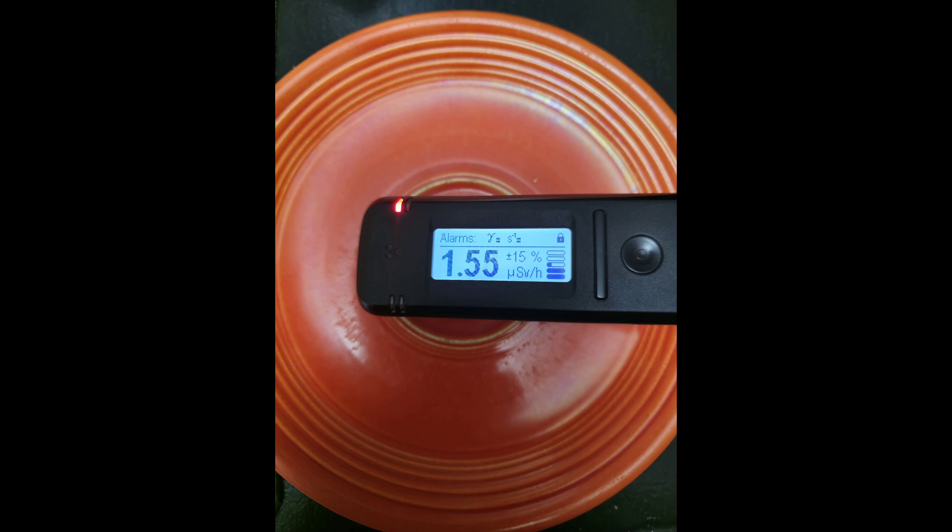This guarantees accuracy of the spectrum regardless of temperature fluctuations. The spectrum resolution for Cs-137 is 8.2% ± 0.4% full width at half maximum (FWHM), comparable to high-end laboratory equipment. For optimal visualization, the spectrum chart can be viewed on a Bluetooth-connected smartphone or PC.